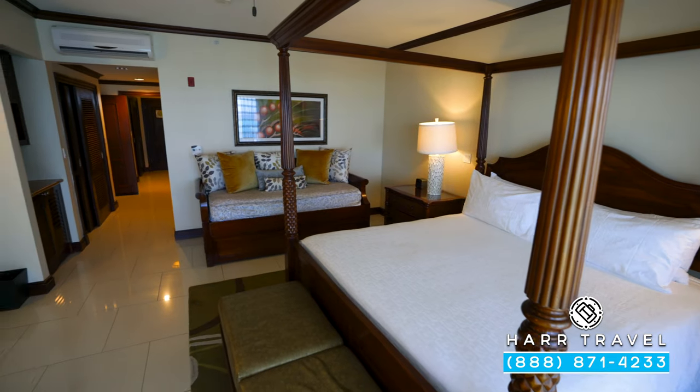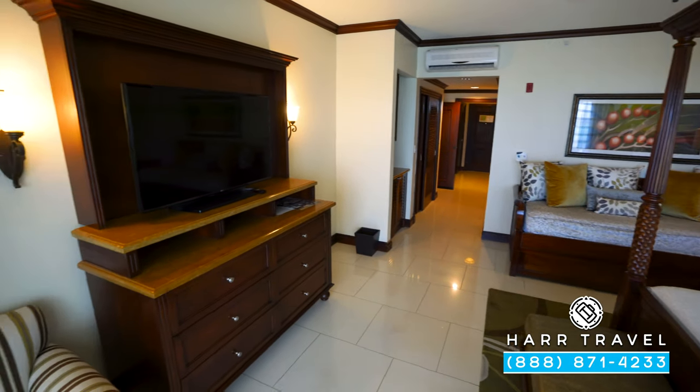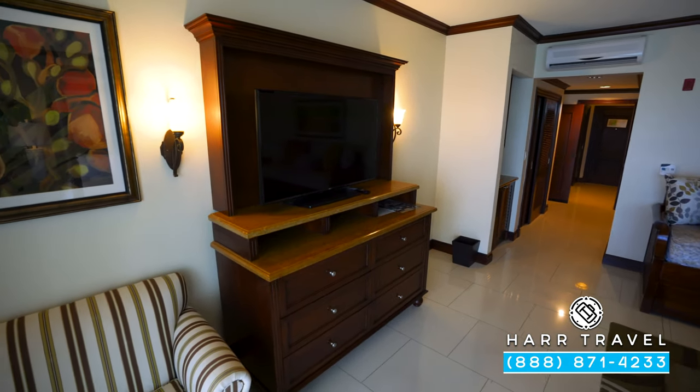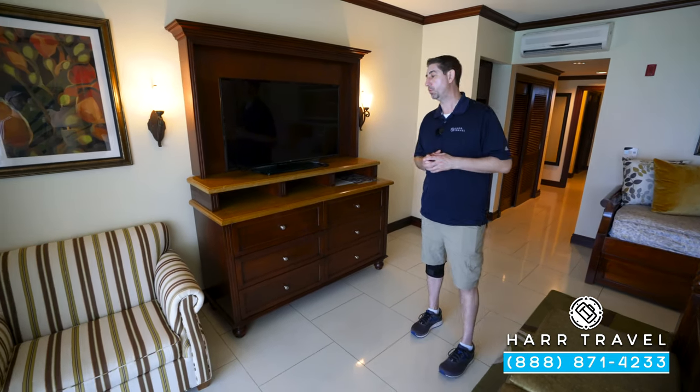You have fans in every room. At the end, you have your bench seat. Directly across, you're going to have a large flat-panel smart TV. It's interactive, so you can check out what's going on throughout the resort, and in addition to that, you can also watch TV.